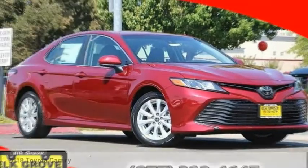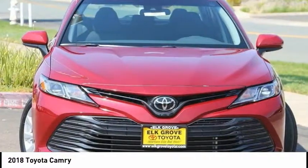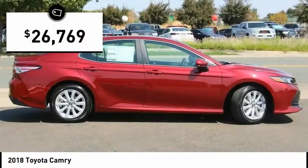Looking for the right vehicle? Check out the 2018 Camry. The Toyota Camry is an affordable mid-sized car — reliable, a great comfortable commuter car, and priced below $30,000.